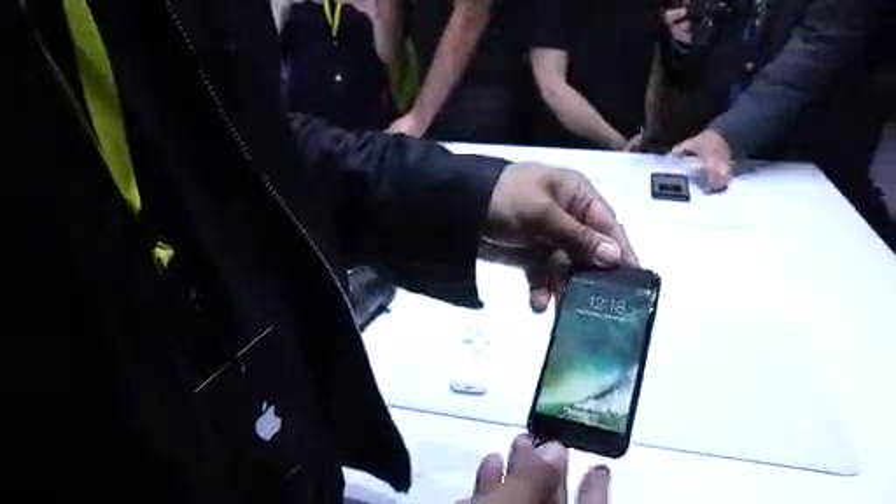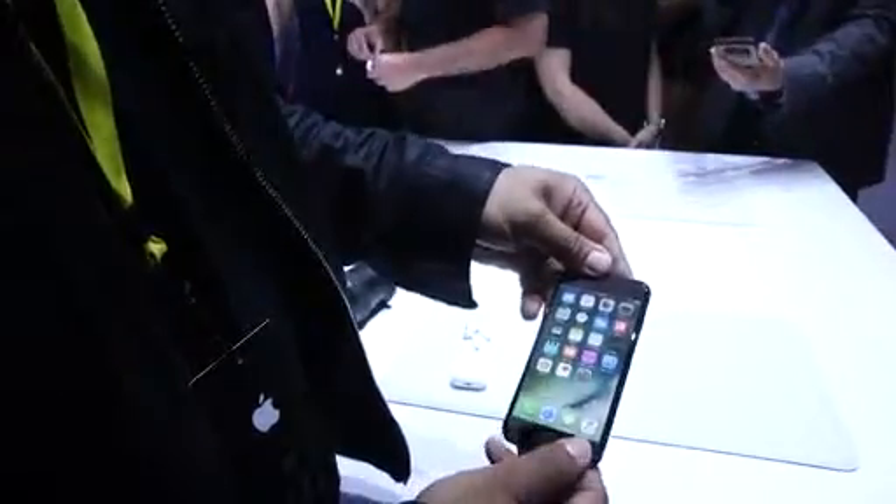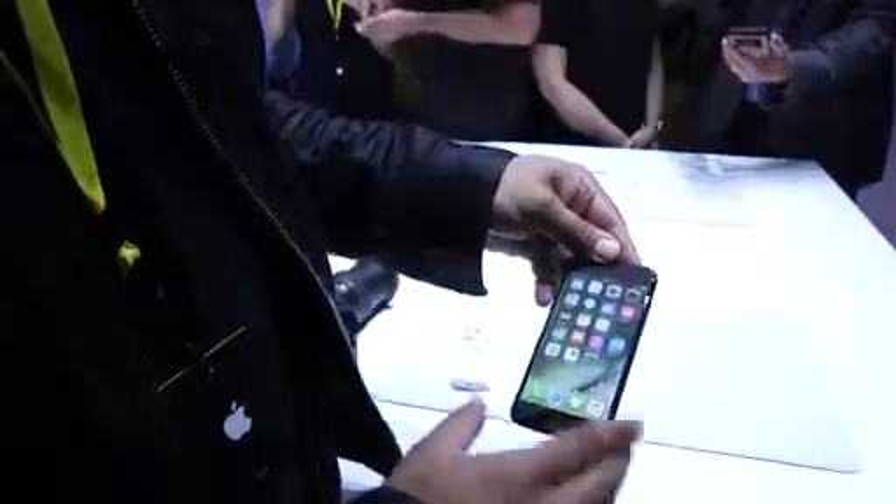The other big news on the phone — the home button is now no longer clicking. It's force touch. There's a taptic engine in there. It kind of feels like the whole bottom of the phone is clicking. It's kind of neat and cool. Nothing's actually moving.